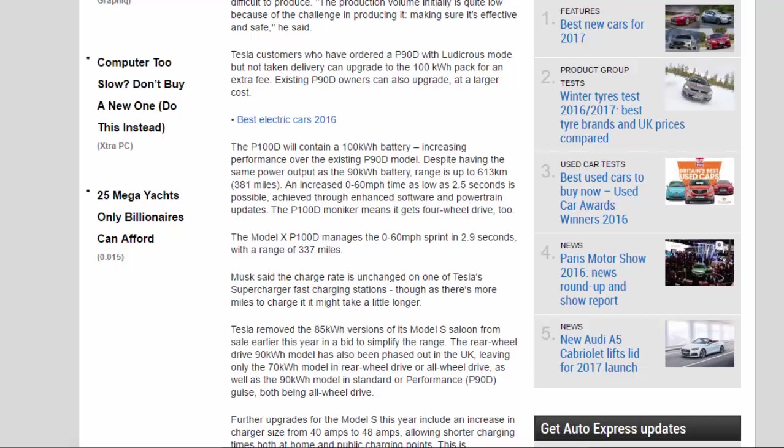The P100D will contain a 100 kWh battery, increasing performance over the existing P90D model. Despite having the same power output as the 90 kWh battery, range is up to 613 km (381 miles). An increased 0 to 60 mph time as low as 2.5 seconds is possible, achieved through enhanced software and powertrain updates.